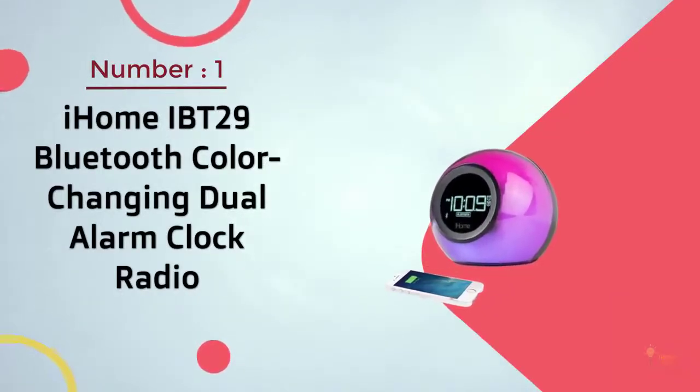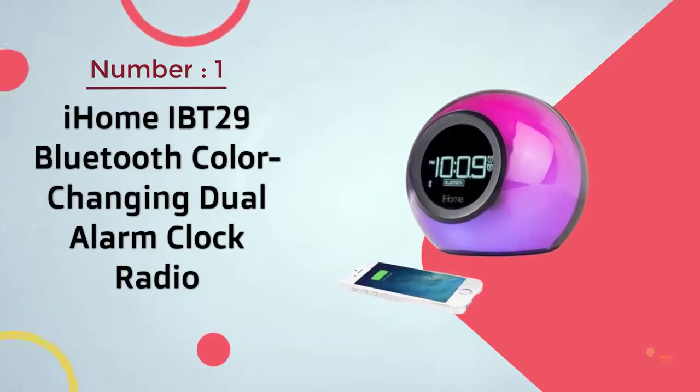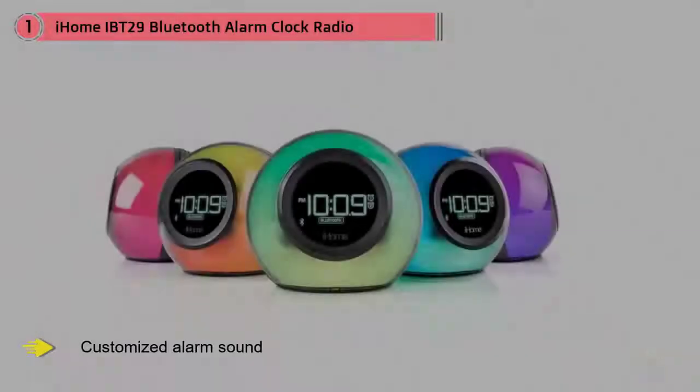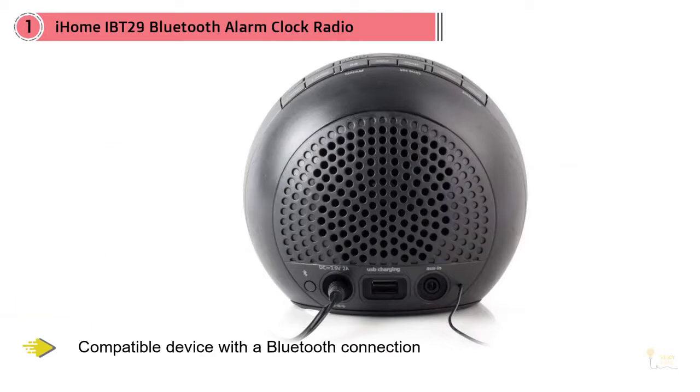Most popular: iHome ibt29 Bluetooth color-changing dual alarm clock radio. This color-changing alarm clock radio allows you to connect your compatible device with a Bluetooth connection, giving you the option to use a customized alarm sound. You can also wake up to the sound of the radio or one of the built-in options.